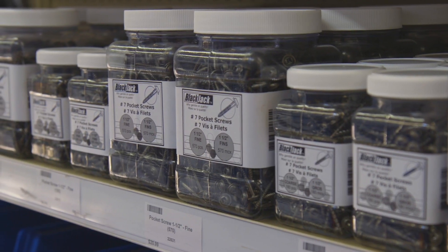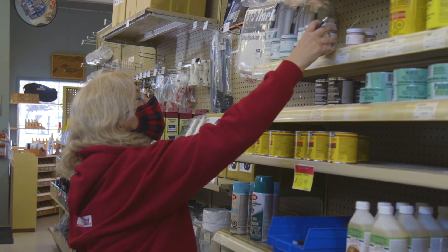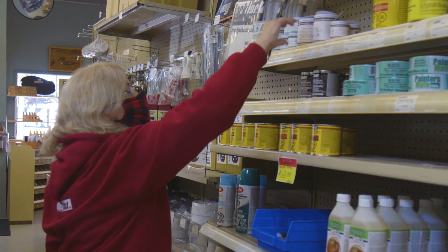We carry hoses, fittings, stuff that you can get at some of the bigger stores, but we carry way more. It's not just a couple pieces — there's all kinds of stuff that'll fit together.